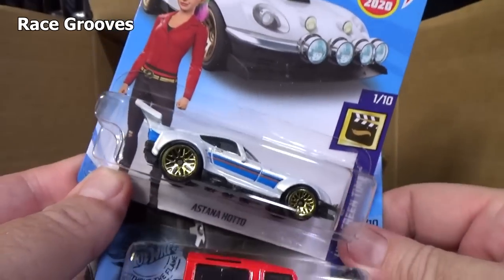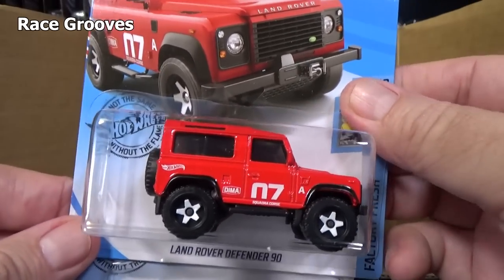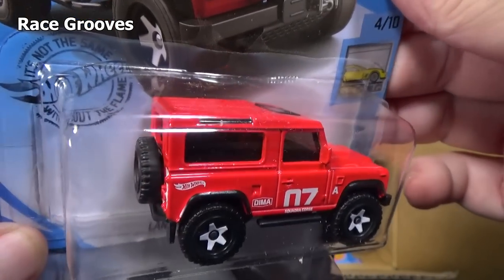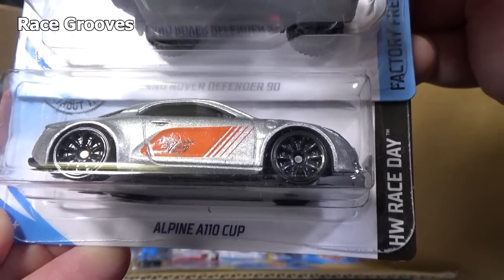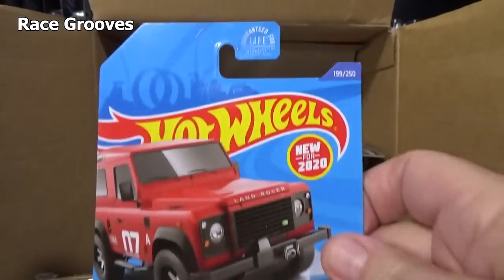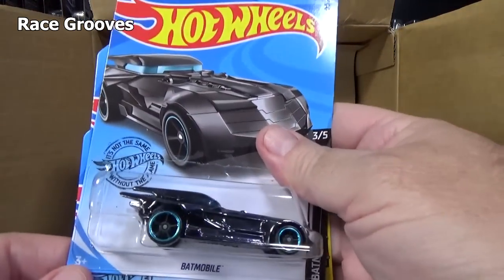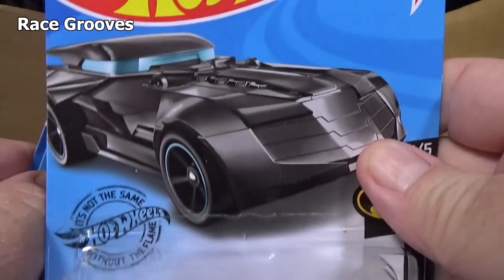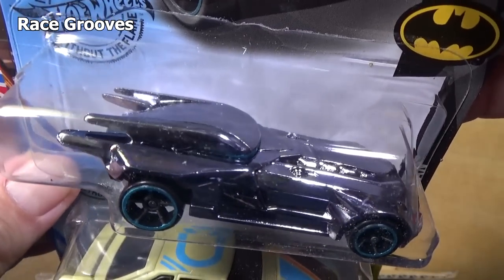I'm actually going to talk about this on Mr. Grooves for sure. I'm going to show this car — so if you want to subscribe to Mr. Grooves, that would be great. Land Rover Defender 90 was a new model in the last case, so now it's carrying over to this case. Alpine A110 Cup — however you want to say it. I showed the back in the last case. Batmobile — licensed DC Batmobile — not like the Governor, which looks like a Batmobile but is a Hot Wheels creation.